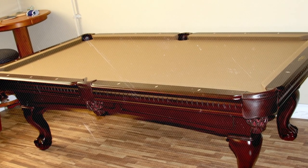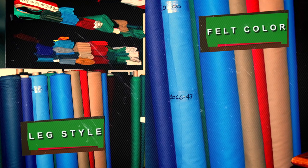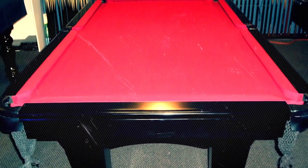When shopping for a new pool table, there are hundreds of options to consider, such as leg style, felt color, pocket style, size, and accessories. Rory will help you select the right table to match your room and your budget.